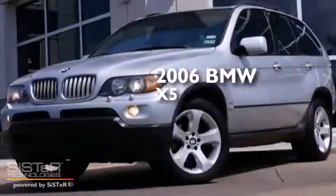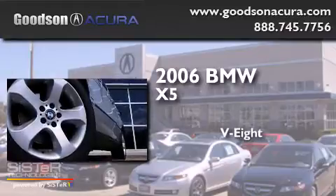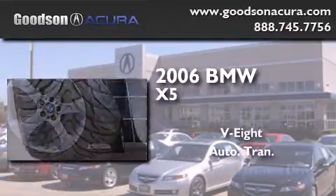This is a 2006 BMW X5. It features an eight-cylinder engine, an automatic transmission, and all-wheel drive.